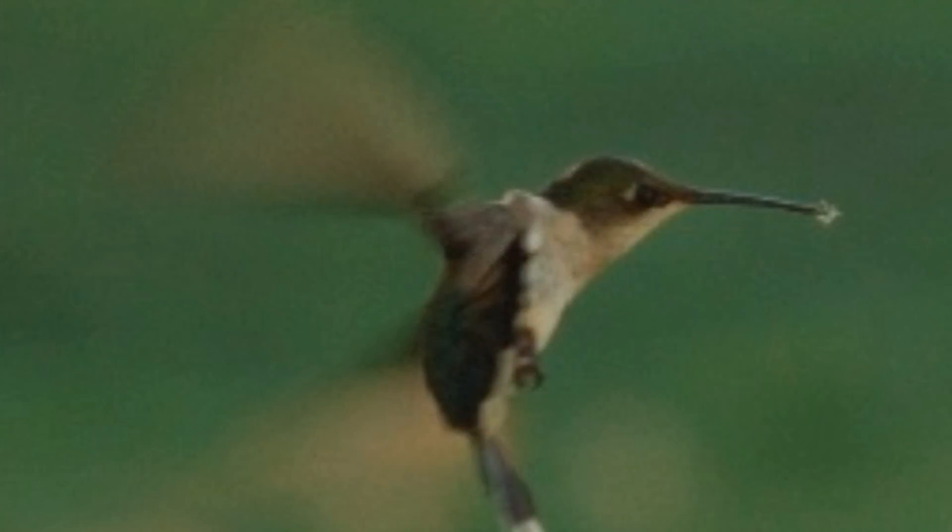The insects that the flowers bring provide the protein for the hummingbirds, and they need that as well for their muscles and for the energy to fly.